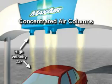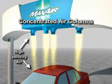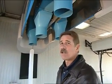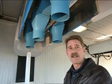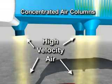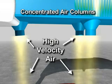Through innovative design, PDQ's new Maxair dryer delivers high velocity air to the vehicle's surface, where it's most important. How does it work? Maxair utilizes concentrated air columns, air drafting, and an optimized array of blowers. Maxair brings high velocity air to the vehicle's surface by concentrating the air flow.